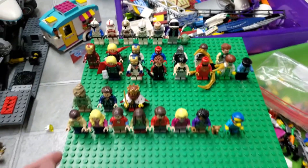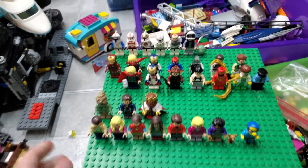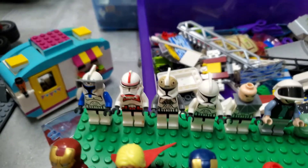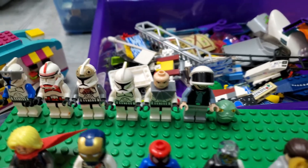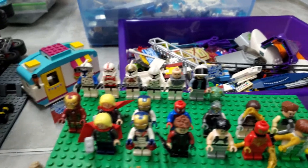Moving right along to some of the minifigures I pulled out of here — these are most of the complete figures. The standouts have to include Captain Rex, which I will very likely be selling. I'll leave my Instagram selling page and eBay in the description below. We have a bunch of clones that I'll be keeping for army building purposes, and another Jabba the Hutt that I'll probably end up getting rid of.